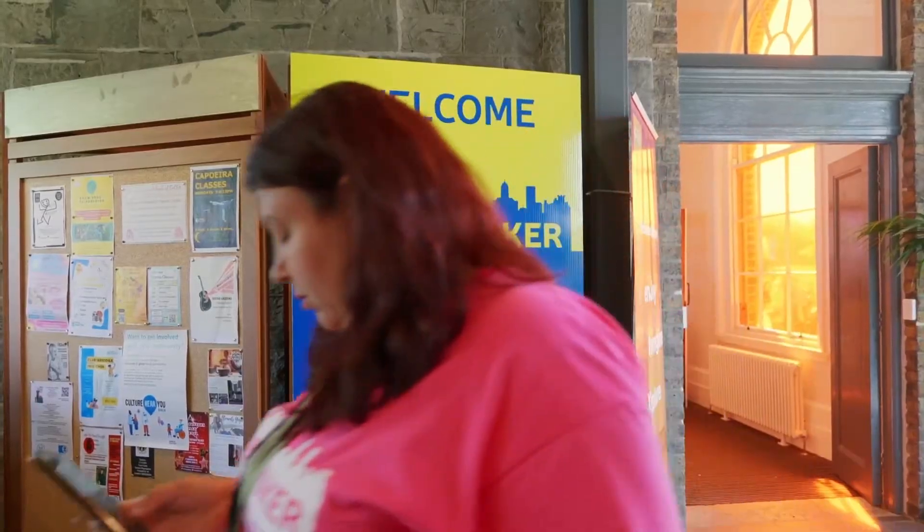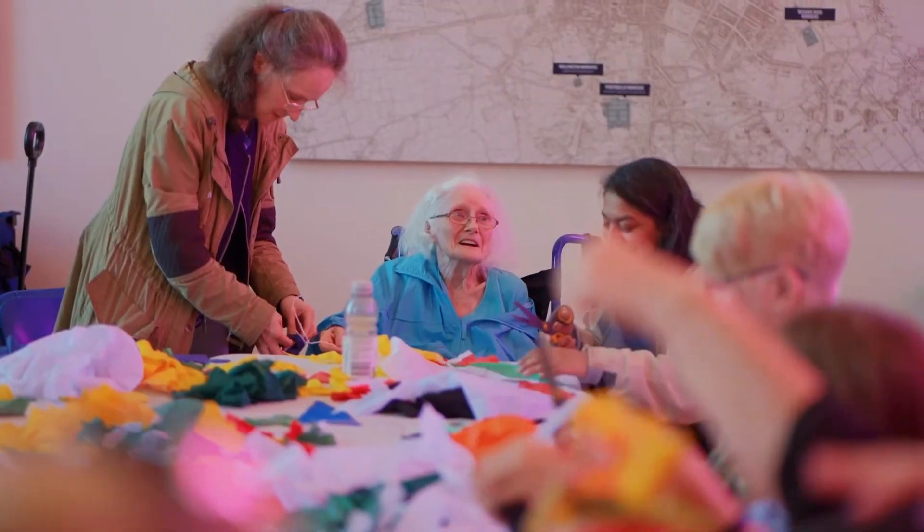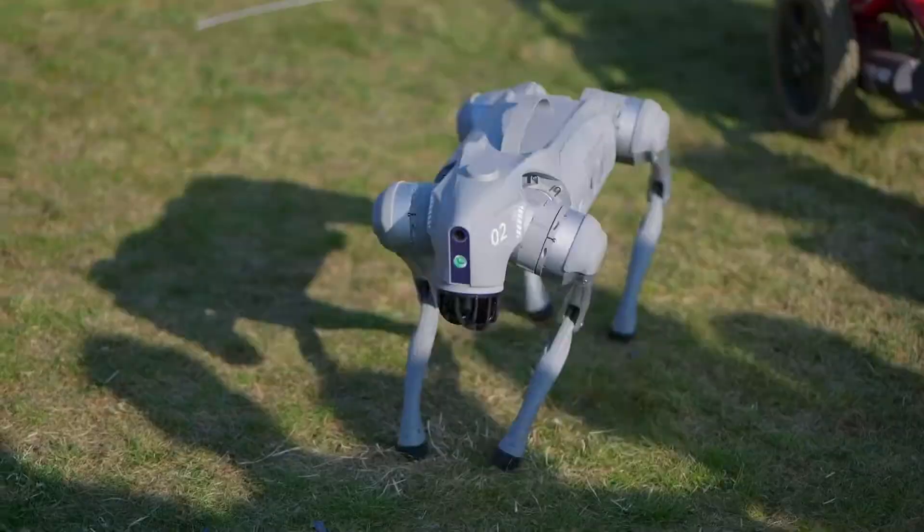Hi, my name is Christian from CK Solutions. We're one of the sponsors of the event — great to be part of the community. It's been an absolutely brilliant event the last few years, great turnout.